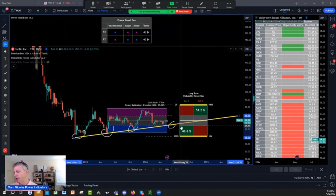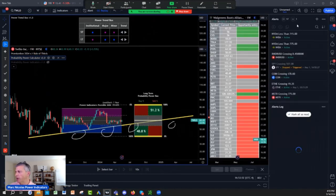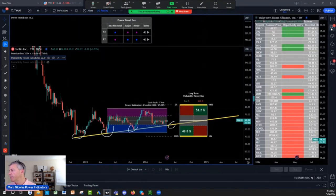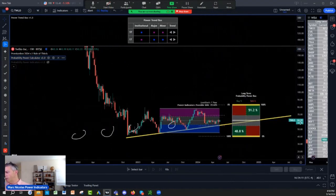Maybe we go one more time to the edge of the calculator at 54, 55. I would buy 54, 55. So matter of fact, I'm going to put an alert right now at 55. I think it's worth looking at it. I already have a balance on this. But this is what I would do — I would look at that Twilio.